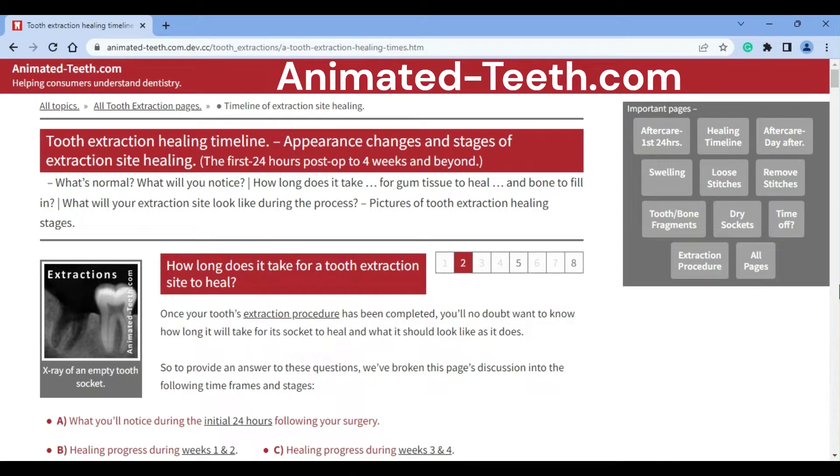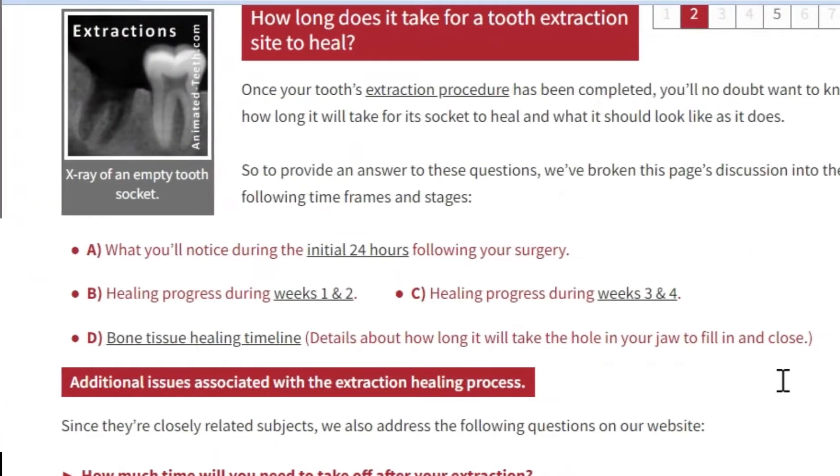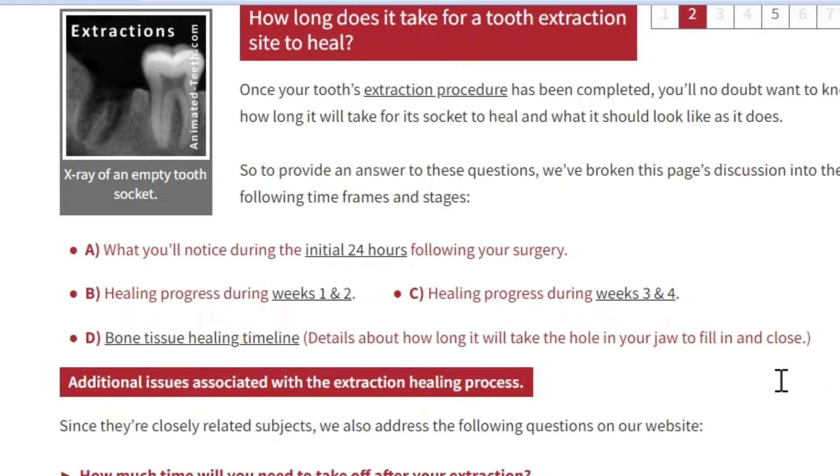Hello, welcome to AnimatedTeeth.com and our page that explains the healing timeline that follows having a tooth pulled. Using this video, we'll point out some of the main issues covered on this page. We've broken this subject into three time frames: the first 24 hours, weeks 1 and 2, and then weeks 3 and 4 — the latter being a point by which most people will probably find their extraction site of little concern.